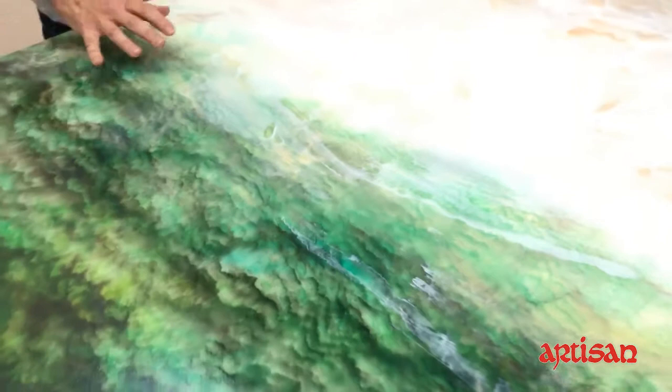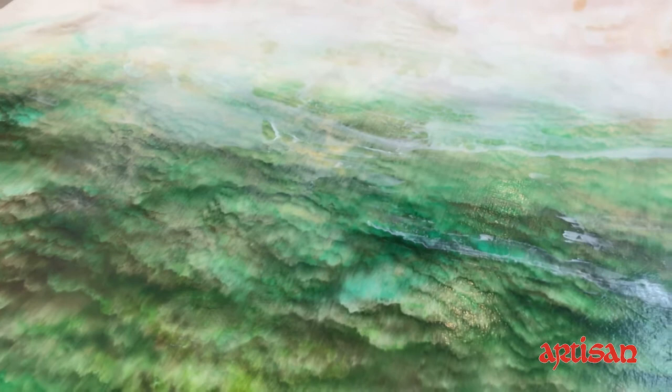It's fun when people come because I can show them how I start, what it looks like in the middle, and then I have some hanging on the wall that are finished. I think it's exciting for people, especially who aren't artists, to learn all the different processes.